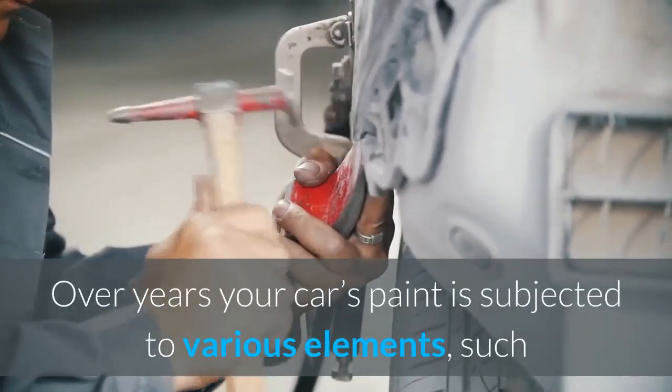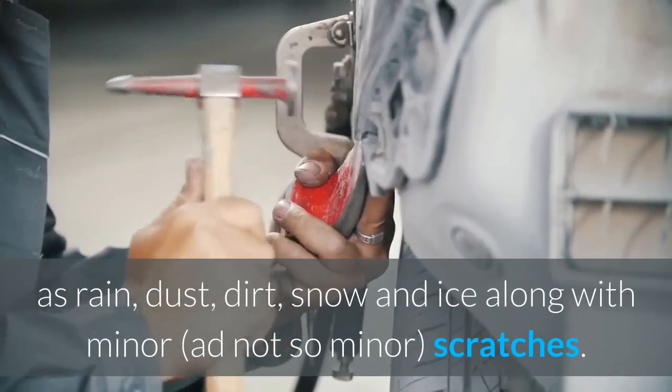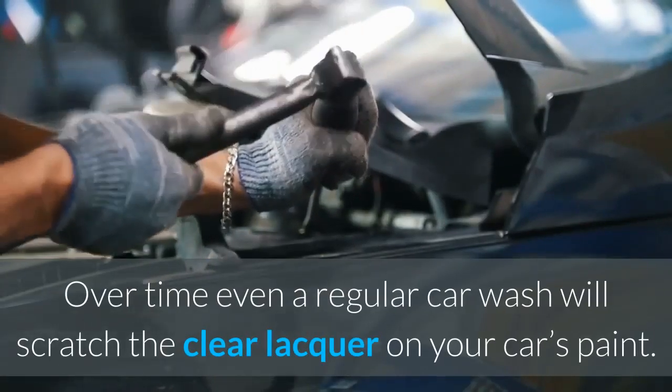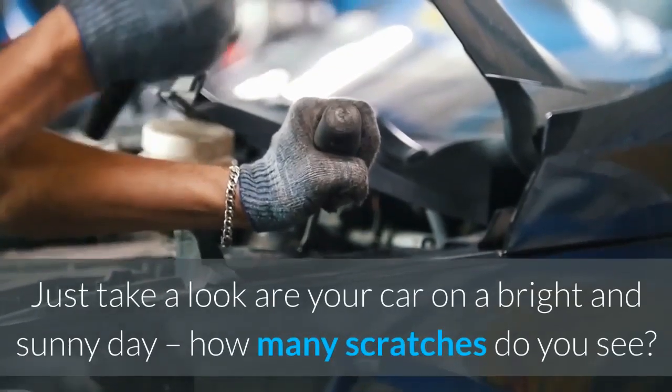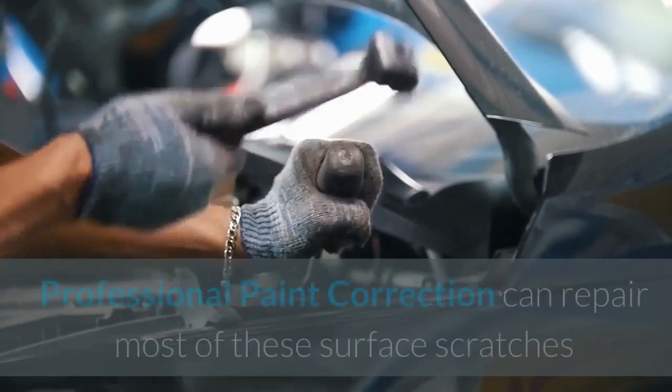Over the years, your car's paint is subjected to various elements such as rain, dust, dirt, snow, and ice, along with minor — and not so minor — scratches. Over time, even a regular car wash will scratch the clear lacquer on your car's paint. Just take a look at your car on a bright and sunny day — how many scratches do you see?